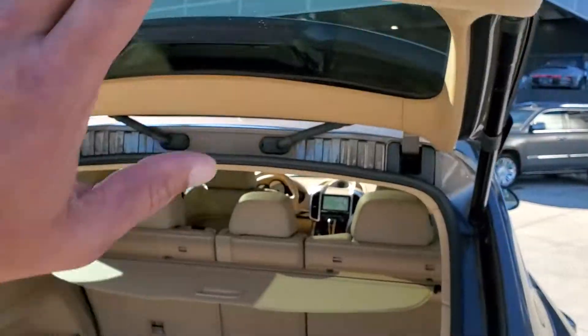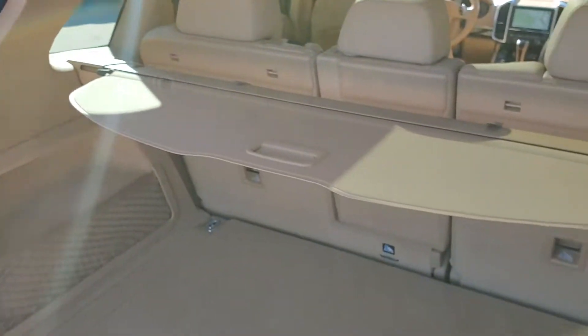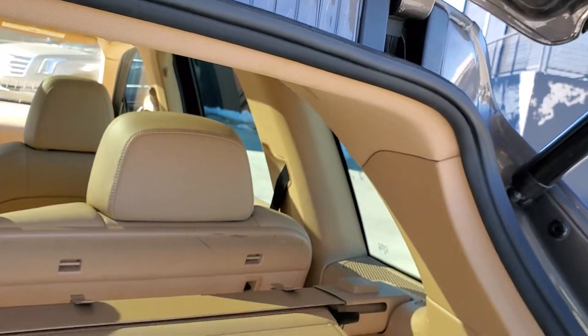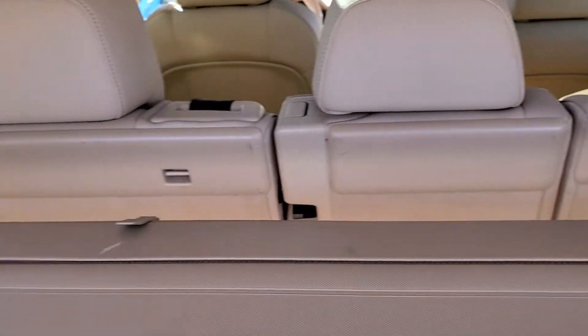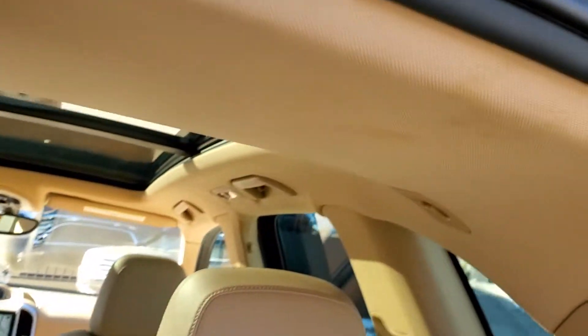It does have a programmable tailgate, so if you need to lower it a little bit because of a low-hanging garage door, you can certainly do that. The back here is really clean as well — it's got a little security cargo cover. Didn't notice any major damage back here, just a little bit of scratches, but nothing you wouldn't normally expect from someone hauling things.